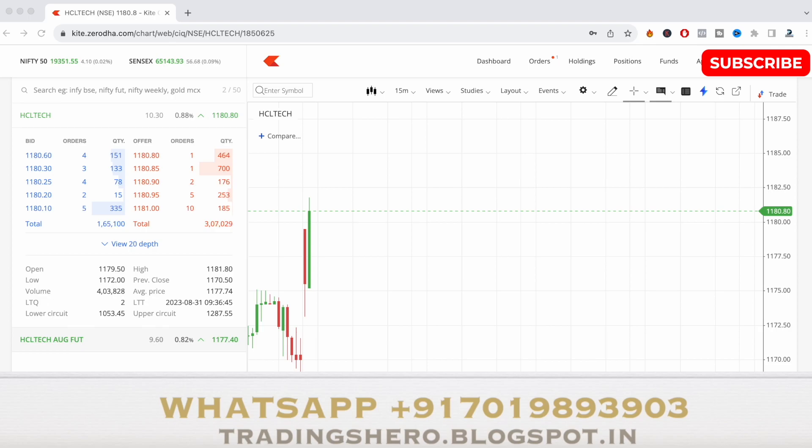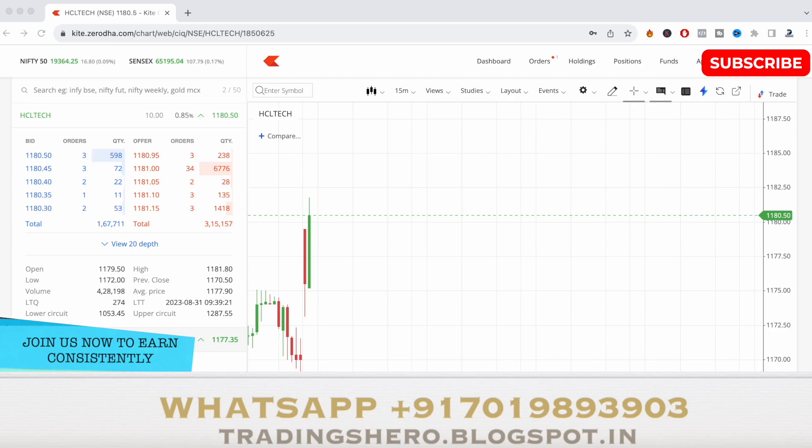As you can see, the stock has come up and has made a high of 1181.80 as of now. I bought at 1179 levels and the stock has already gone up to 1181.80. It might take some more time to go higher, so let's see how it performs. I'll be showing you everything, including when I take the exit, so watch the video till the end.